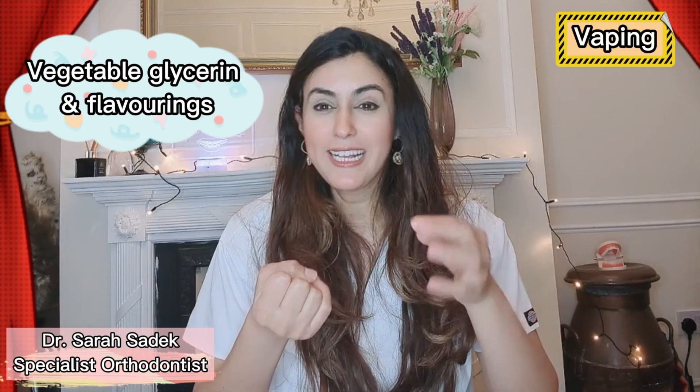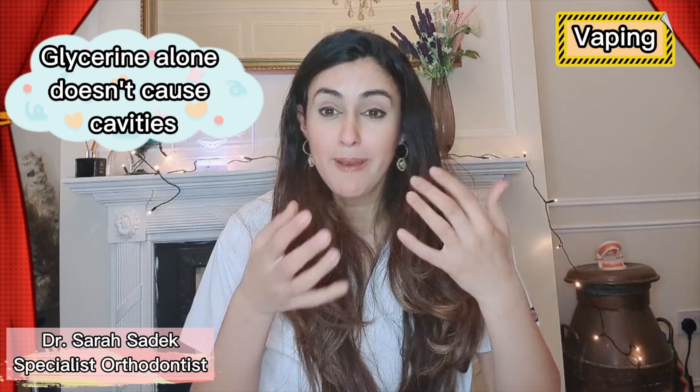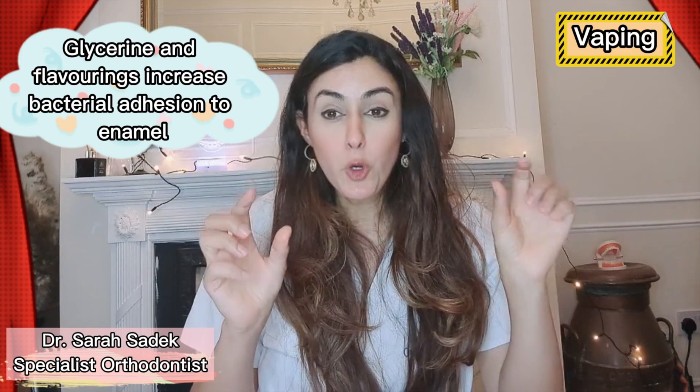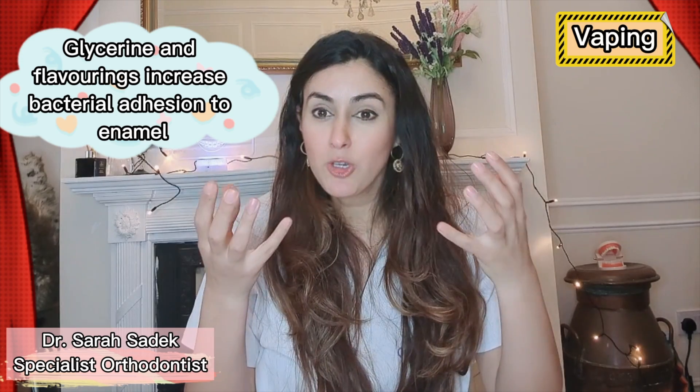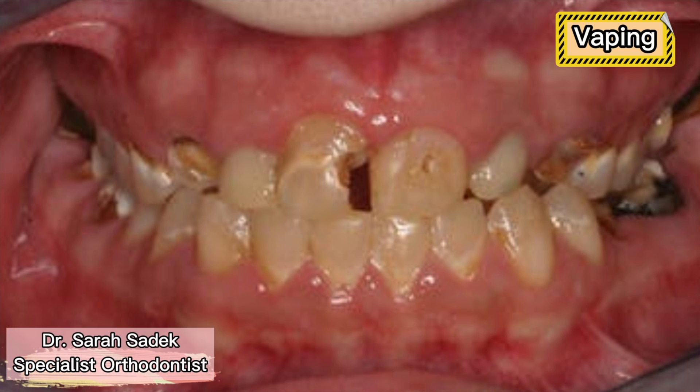A few other major components of e-cigarettes include vegetable glycerine and flavourings. Vegetable glycerine is a colourless, odourless and again sweet tasting liquid, and it's used in a whole range of products including medical, pharmaceutical and personal care products. It's 60% as sweet as sucrose but it isn't metabolized by the bacteria in our mouths, so it actually doesn't cause tooth decay. However, what studies have shown is that vegetable glycerine combined with the flavourings in e-cigarettes produce a four-fold increase in microbial adhesion to enamel. This means bacteria in your mouth adhere to your teeth more easily, allowing more cavity-causing bacteria to adhere, causing the teeth to get softer and contributing to quite rampant tooth decay.